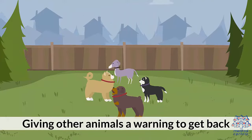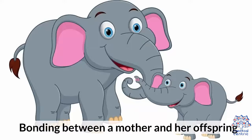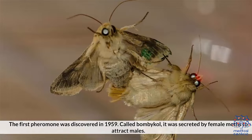5. Giving other animals a warning to get back. 6. Delineating a territory. 7. Bonding between a mother and her offspring. The first pheromone was discovered in 1959, called bombykol, secreted by female moths to attract males.